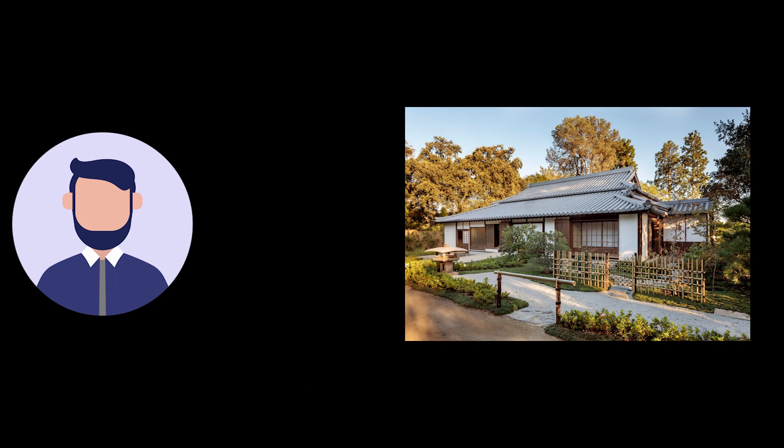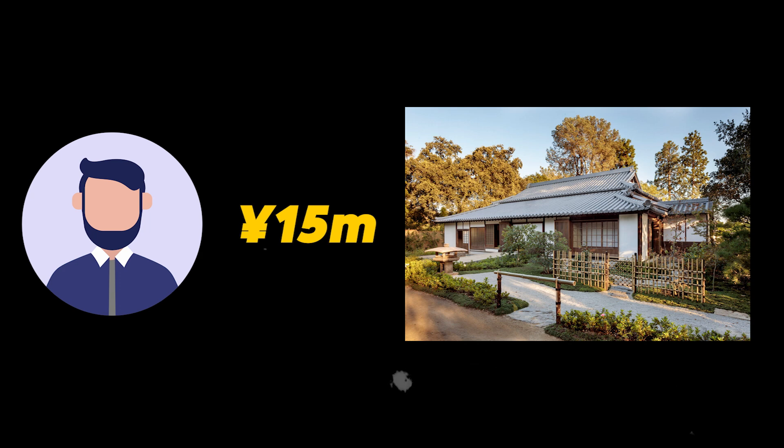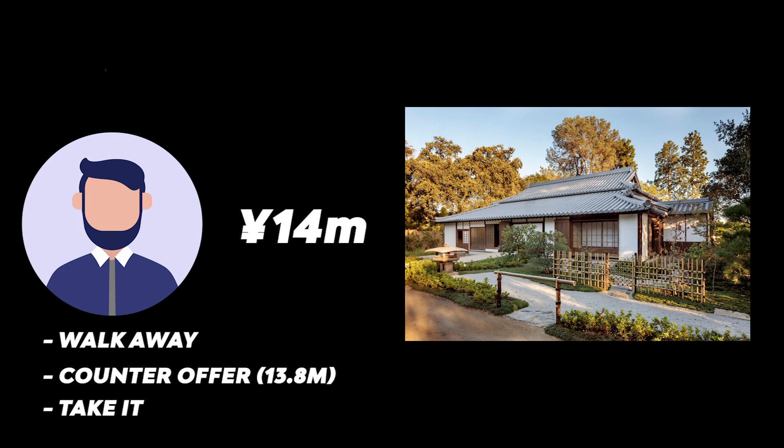For example, the asking price is 15 million yen. After analyzing the deal, you think the fair price is 13 million yen, but you can make it work at 13.8 million. If the seller counters at 13.5 million, take it. If they counter at 14 million, you can walk away, counter at 13.8 million, or accept — it depends on how badly you want it. If you have other good options, you can afford to be more aggressive with your negotiation.